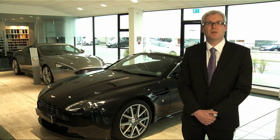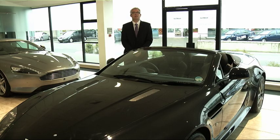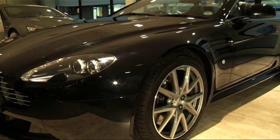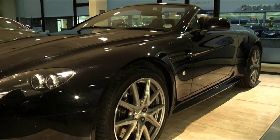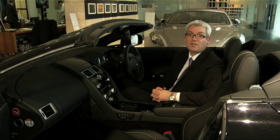I'm John West of Charles Hurst Aston Martin. The car I'm presenting today is an Aston Martin Vantage S Roadster. It's our current demonstrator, which was first registered in September 2011, and has covered nearly 900 miles. This car has a list price of £119,750, although it's available now for £84,950, representing a significant saving of 30%.